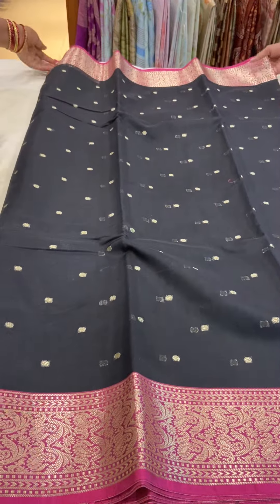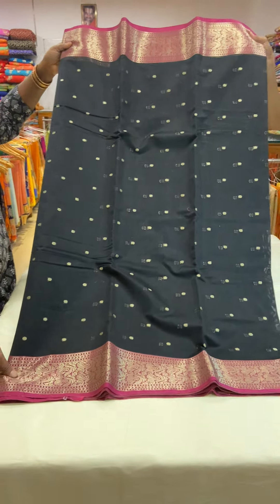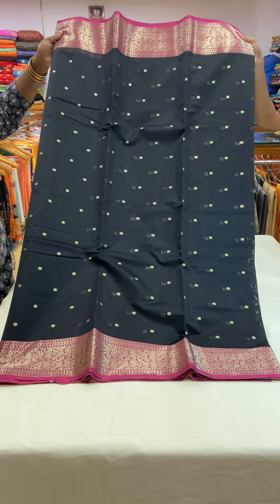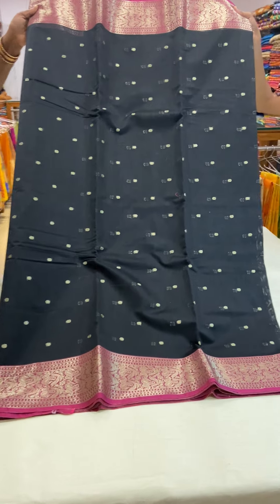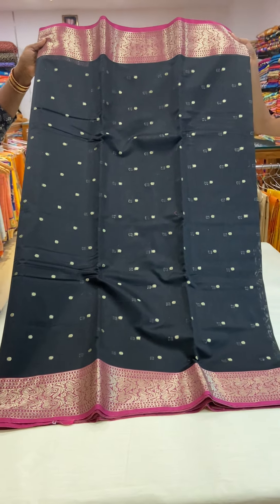The saree is priced at 1950. This is the full look of the saree. If you wish to buy this saree, you can send a screenshot of the saree picture to our WhatsApp number 910062127.